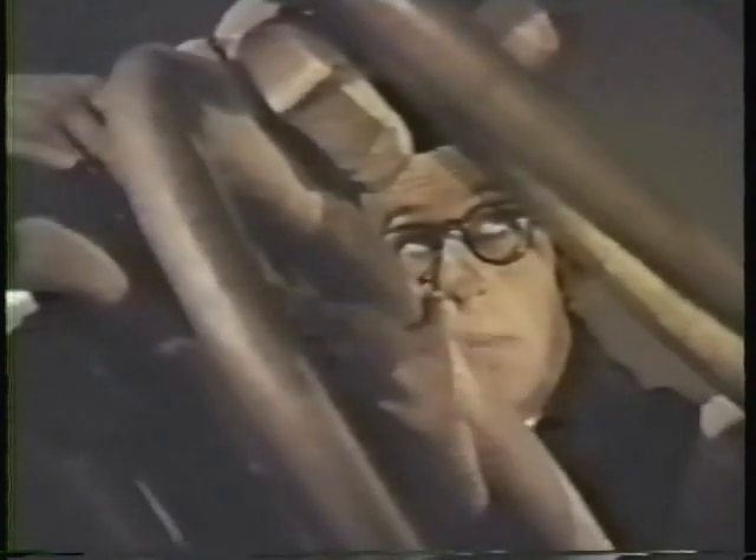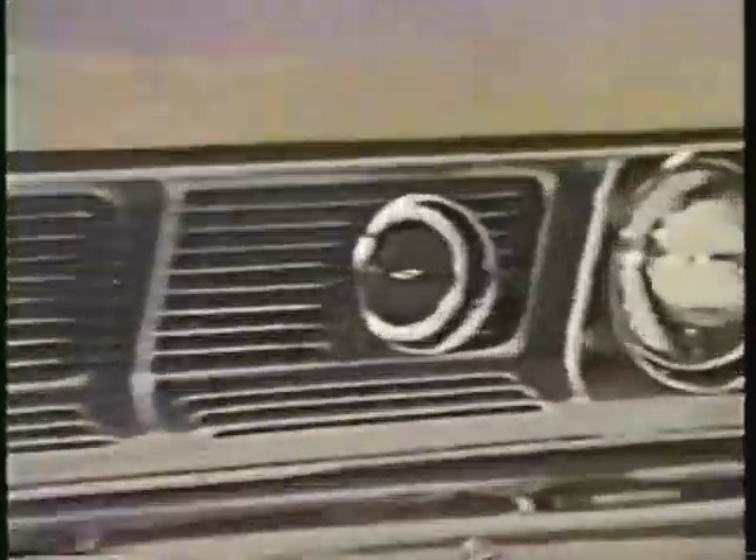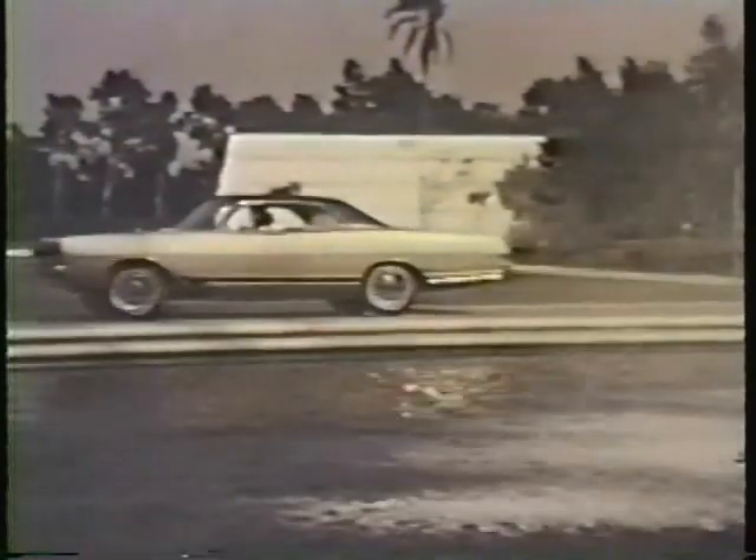All excitement. If I got Dodge Fever now, I might pull a bone in my bed. There are luxury interiors, concealed wipers, the optional controlled beam Superlite, and 318 cubes of Polara V8.